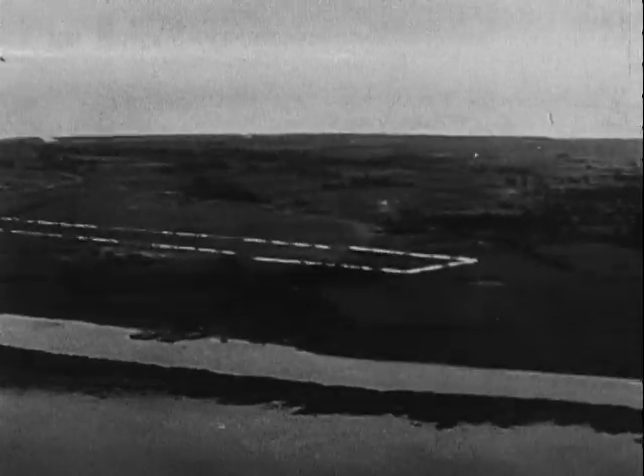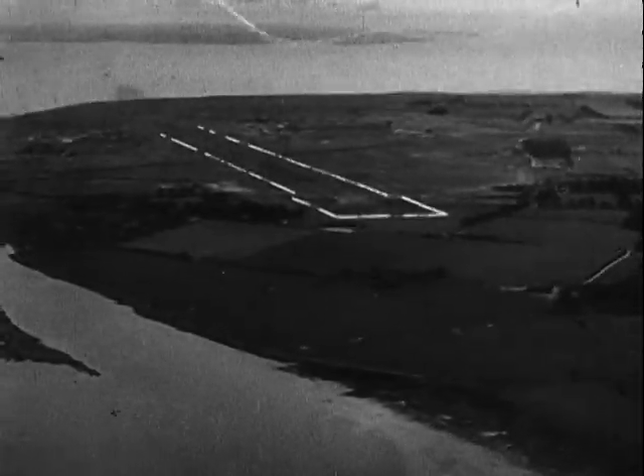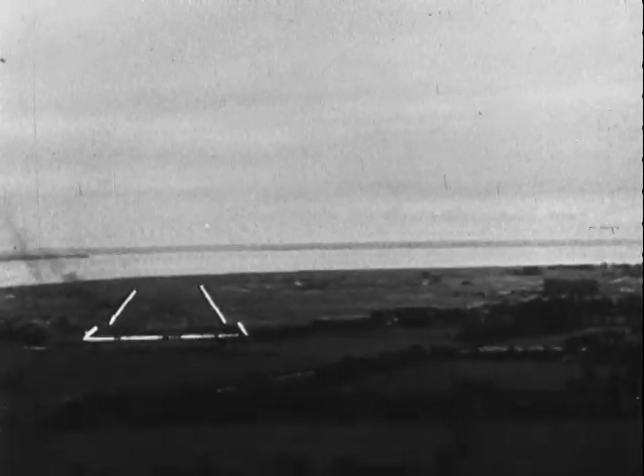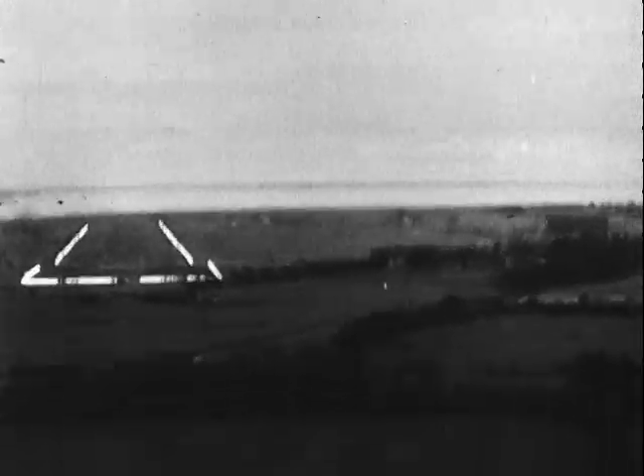Thus was born the idea of FIDO, or Fog Intensive Dispersal Of, as Royal Air Force terminology called it. At airfields throughout Britain, a rectangular series of pipes was laid out round the most often used of the aerodrome's runways. Through and out of these pipes was pumped petrol, which burning fiercely would clear the thickest fog in a quarter of an hour.